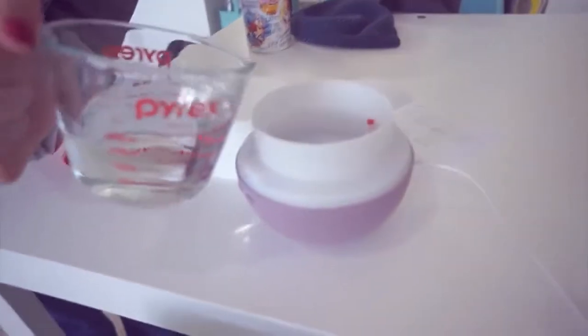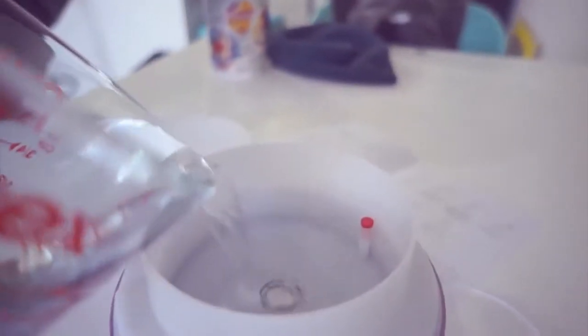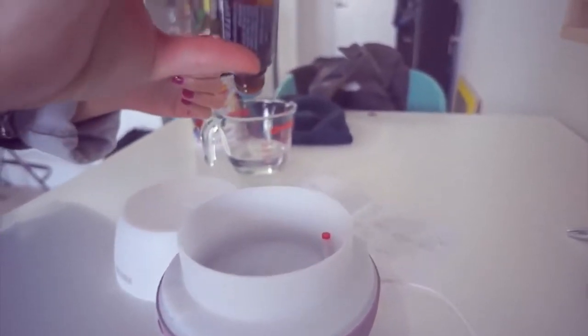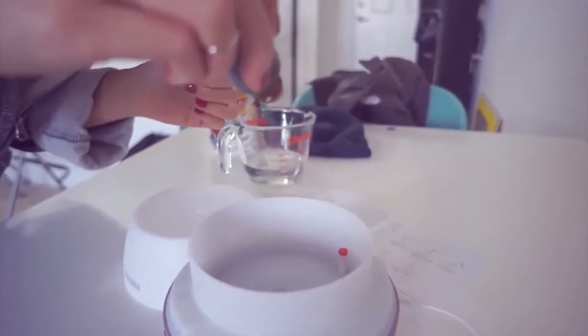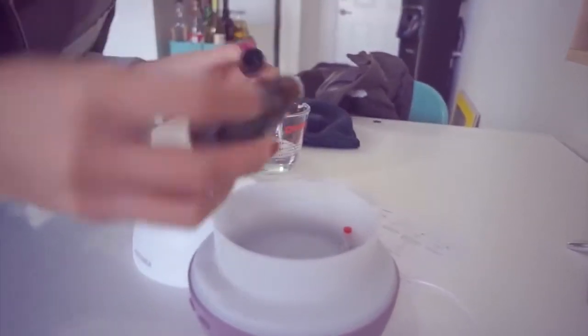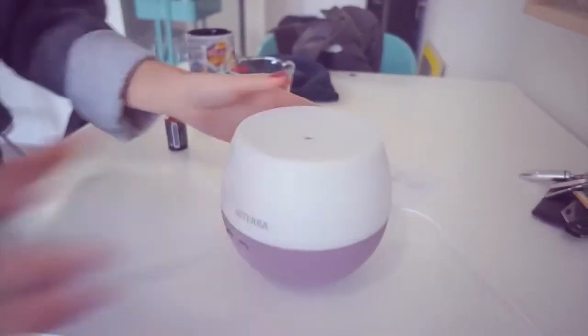So now I'm going to pour some water in here. This little red line right here is the water line — how high you can fill the water. Okay, I'm going to add a couple drops of essential oils. This is a really thick essential oil, so it takes a little bit of time to come out. Stick the cap on, and now I'm going to see if this works.